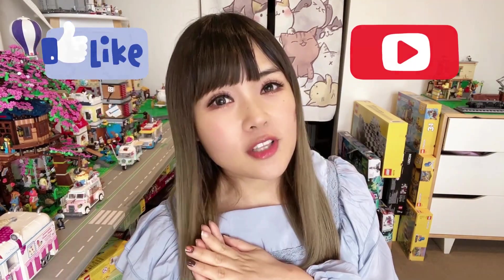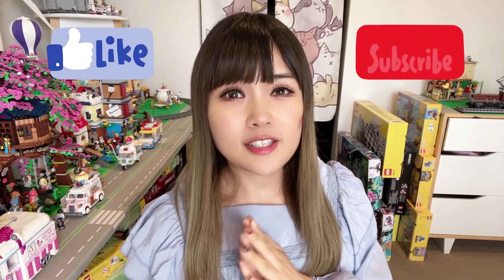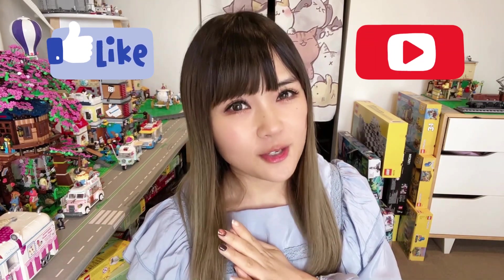Hi everyone! It's LEGO unboxing time again. I've got full boxes behind me waiting to be opened this time — we've got some very exciting new sets in these boxes. If you like my videos, please don't forget to click the like button below and subscribe to my channel. This will really help my video rankings and help my little channel grow. Let's check out what I got this time.